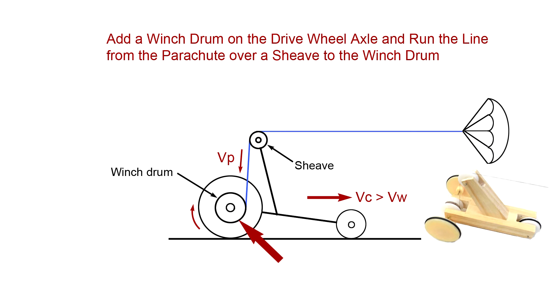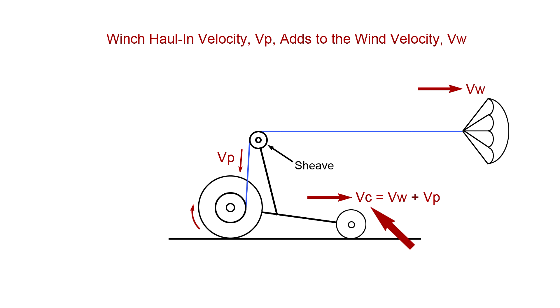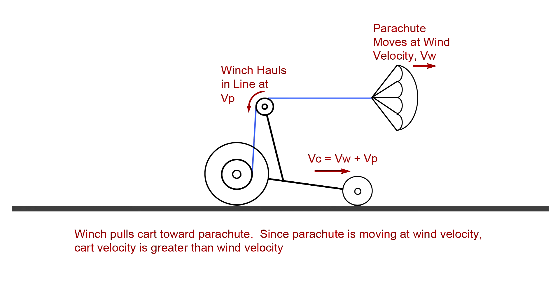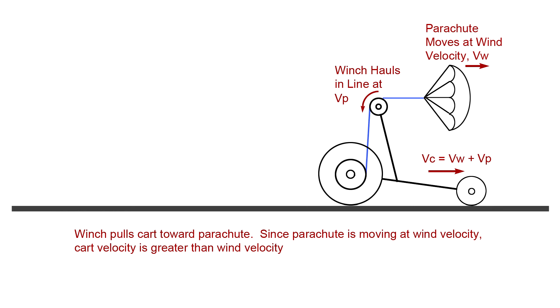The winch would shorten the line between the cart and the parachute, pulling the cart toward the parachute, much as an airplane and Blackbird move forward in the air mass. The parachute always moves at the velocity of the wind, so the winch would increase cart velocity over the ground above that of the wind by the winch pull-in rate, Vp. Vp is the analog of an airplane's airspeed, and it's also the incoming air velocity as seen by a driver in the cart. Now the cart's ground velocity Vc is Vw plus Vp. The winch hauls in the line, pulling the cart toward the parachute, shortening the line from the cart to the parachute, and increasing the cart velocity above the velocity of the wind. The cart's moving faster than the wind.